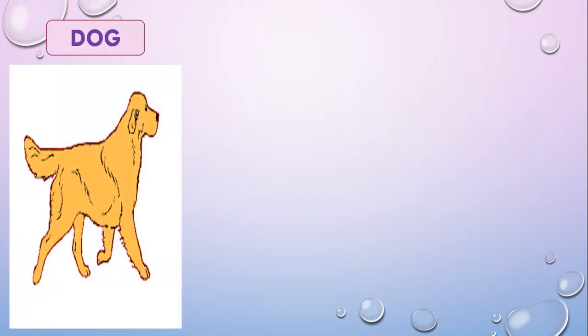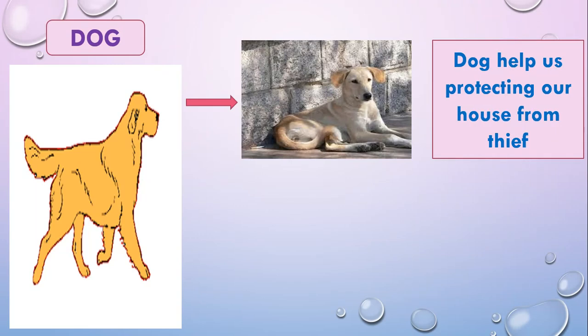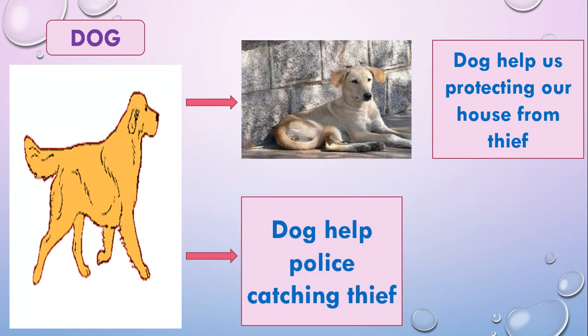Dog — dogs help us in protecting our house from thieves, and dogs also help the police in catching thieves.